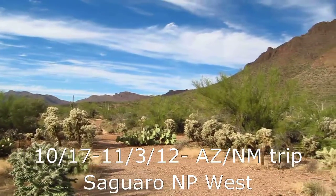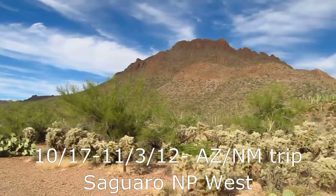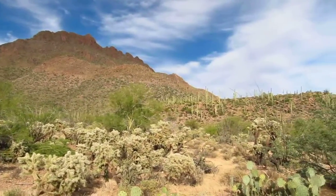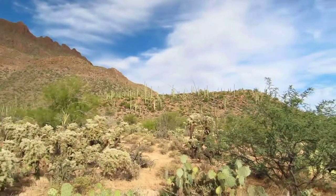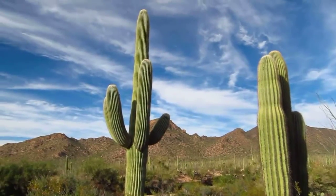We're in Saguaro National Park in the west part of Tucson, checking out the cacti. Very nice day, about 90 degrees. We're checking out the cacti in the national park.